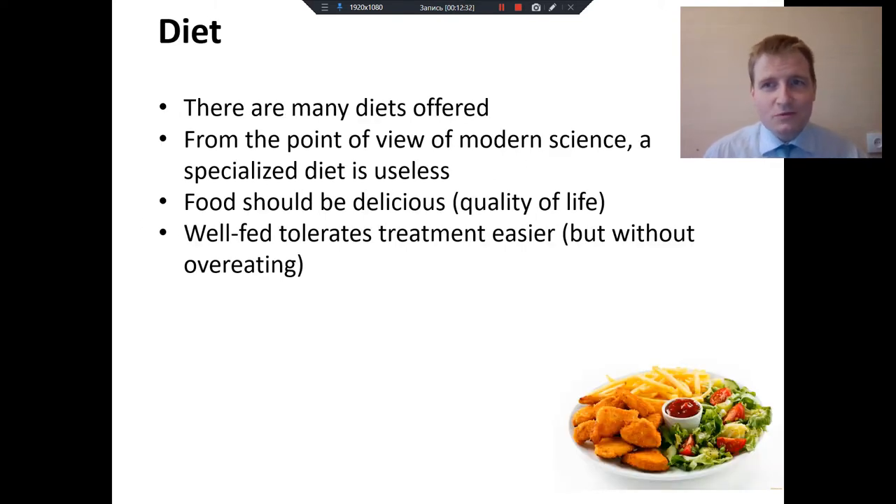Some words about diet. There are many diets offered on the internet, but from the point of view of modern science, a specialized diet is useless. Food should be delicious and nutritious — this helps tolerate treatment easier — but without overeating. Nevertheless, it is better to discuss the diet with the attending physician.